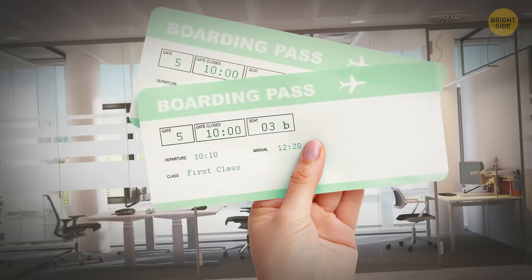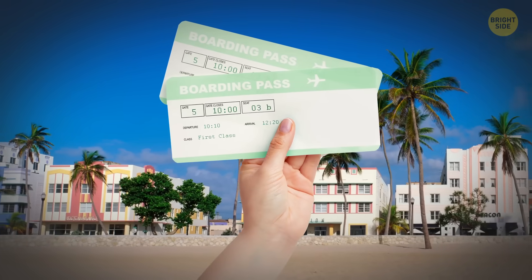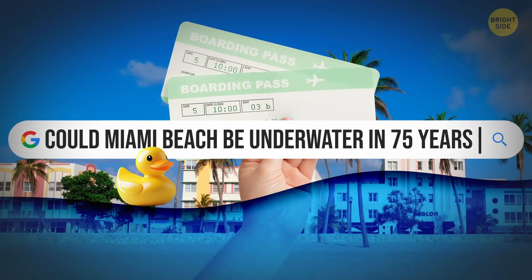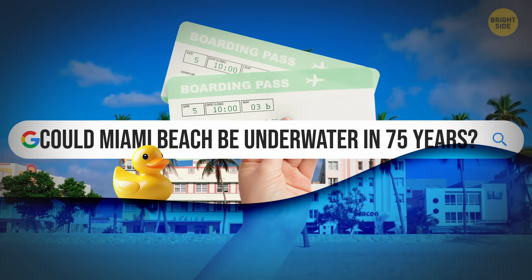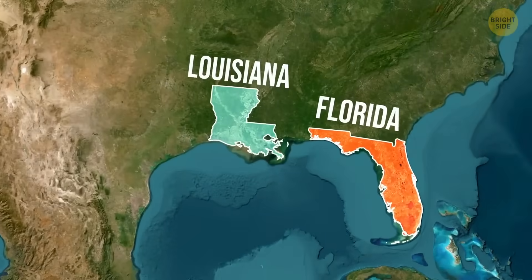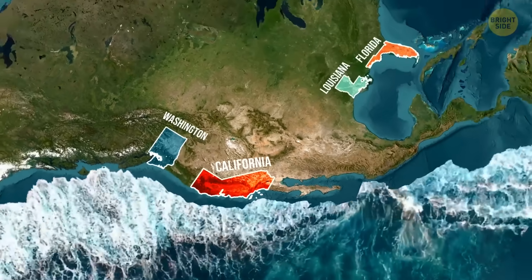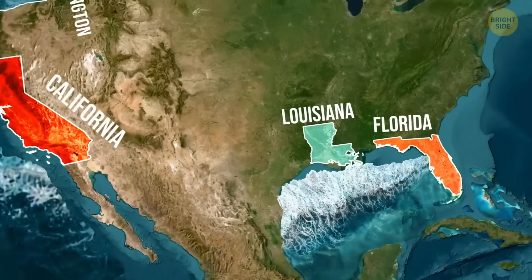You might want to book your dream vacation to Miami Beach as soon as you can, because this whole area might be underwater in the next 75 years. But it's not just Florida. Parts of Louisiana, California, and Washington are also expected to be among the first American states affected by sea level rise.